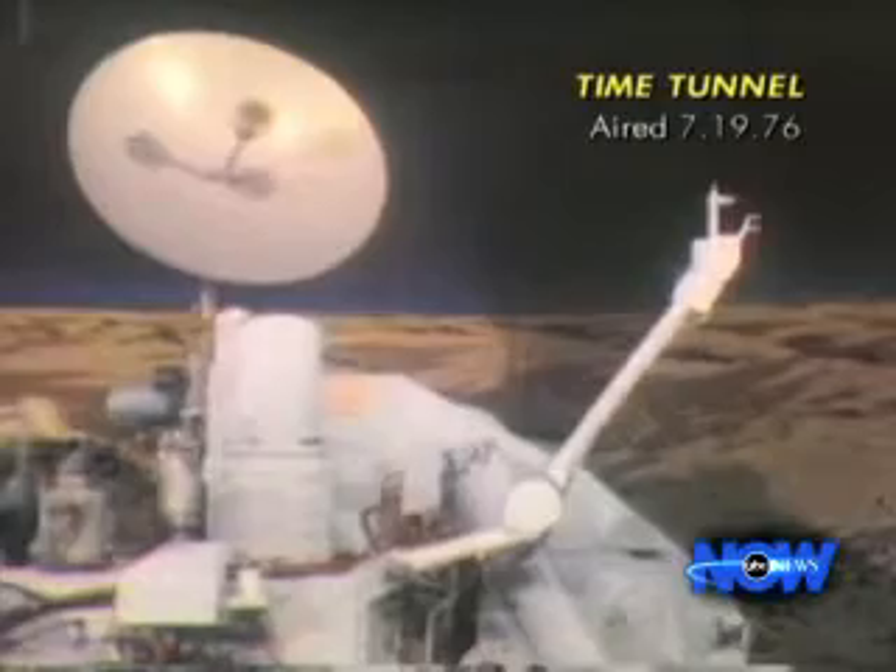This is the test lander here at the Jet Propulsion Laboratory. It does most everything the real Viking does, except it is here, not there. The second picture will be a panoramic view of the Martian surface. Other devices aboard will measure winds on the Martian surface and its temperature.